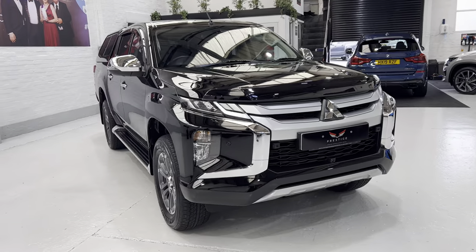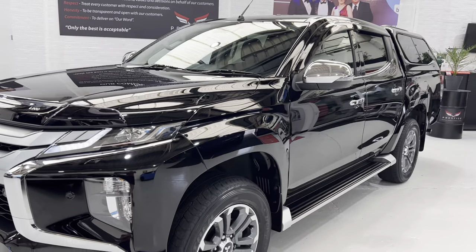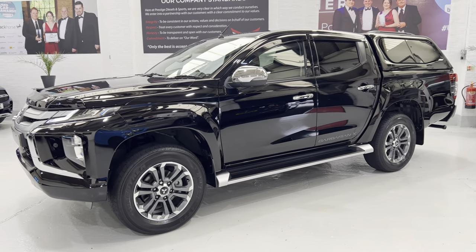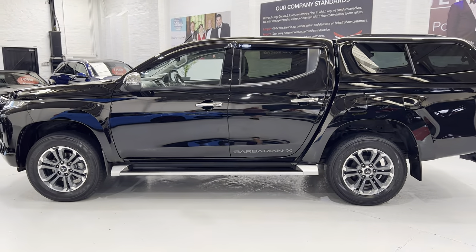It's a really nice looking vehicle, especially in this color, because the silver trims and the stainless or chrome really go well with the black.